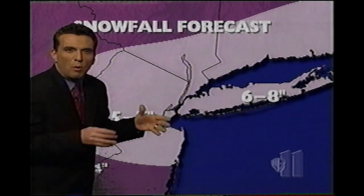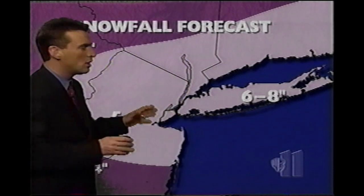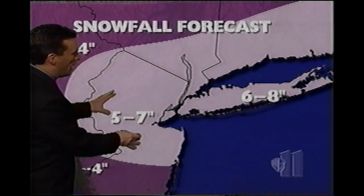5 to 7 inches — I know it seems like, well, where is it? It'll get here, folks. We think there'll be a pretty solid band of 5 to 7 inch snows, and maybe a shade more on Long Island.